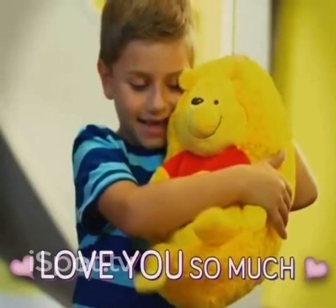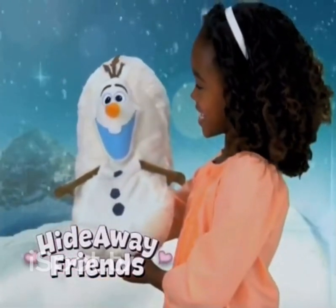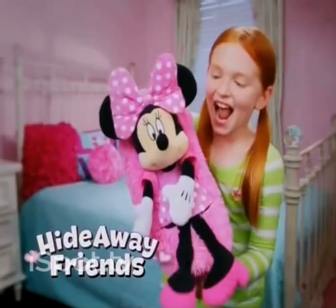They're soft to the touch and love you so much. There's a magical surprise. The adventure starts when you look in their eyes. That's what you get with a Hideaway Friend.